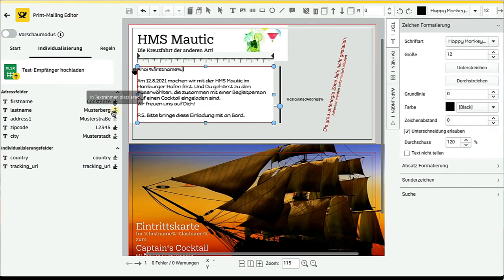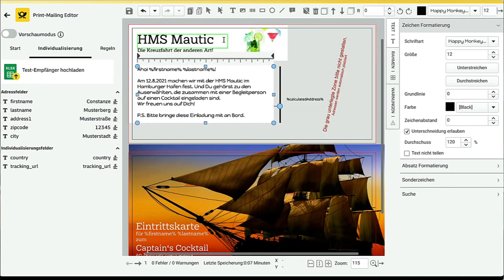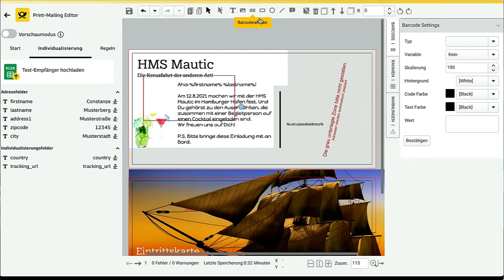The data available on the left-hand side is what we've fed into the system from Mautic. The idea is to put a QR code on the postcard, so we need to find some place for it. We create a QR code from the menu. The QR code or barcode has to have a certain type and a certain source — we use the tracking underscore URL, and select Mautic, and this will create our code for us.